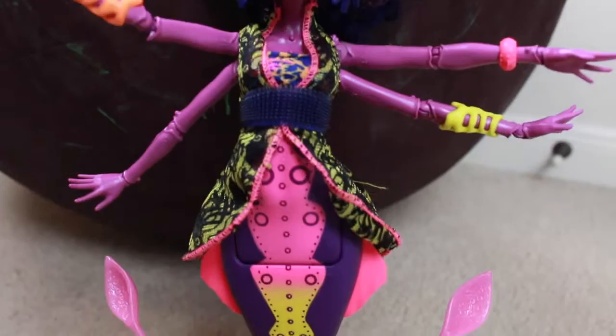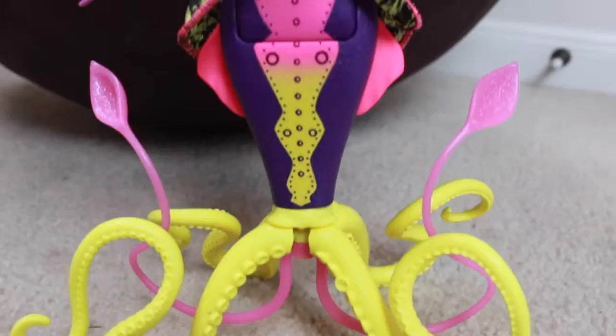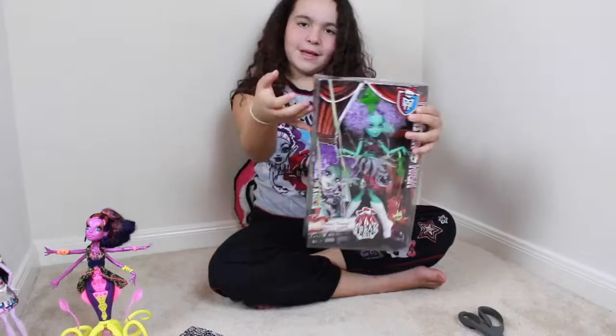So let's try it. This one is Honey Swamp, and I thought it would be cool to read the back. It says: Honey Swamp, no strings attached.